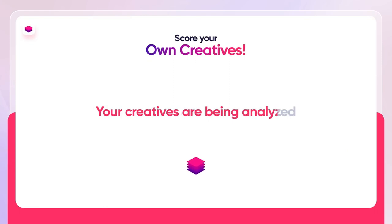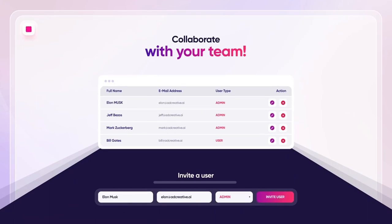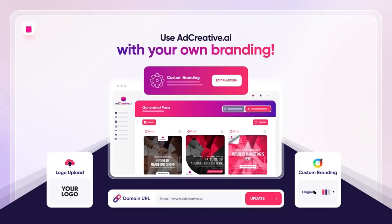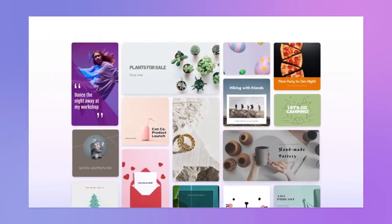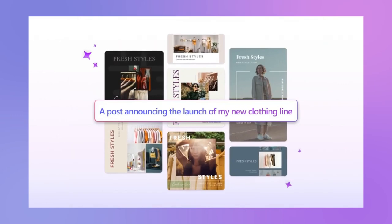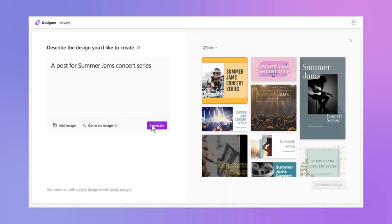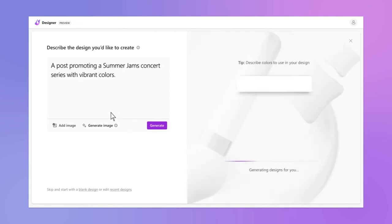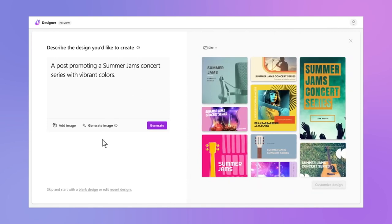AdCreative integrates seamlessly with major platforms like Facebook, Instagram, Google and Bing, learning from user data to deliver better results over time. As an exclusive offer, users can enjoy a 25% discount on any AdCreative pricing plan and receive 500 free Google Ads credits. Last but not least, Microsoft Designer offers a compelling alternative to Canva, providing powerful design features and AI-driven functionalities. With its user-friendly interface, it enables you to quickly create appealing social media posts and campaigns, offers a vast collection of professional images, and lets you upload your own. Microsoft Designer is free to use — just access it with a Microsoft account.